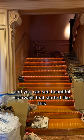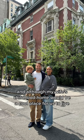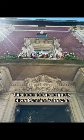You can see beautiful stairways that started like this. And although my wife's childhood home would be a cool place for us to live, the iconic corner property River Mansion is for sale.